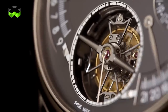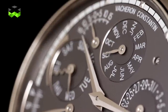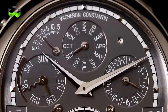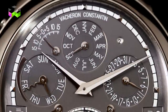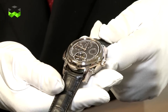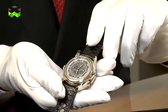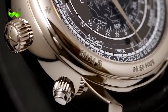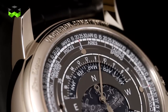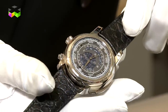We have 15 complications housed in this beautiful timepiece: a minute repeater, a tourbillon, a perpetual calendar, power reserve indication, equation of time, sunrise time, sunset time. On the back we have a very beautiful sky chart featuring the age and phases of the moon, sidereal hours and minutes, and finally the indication of seasons and the zodiac signs. That makes a total of 15 complications.